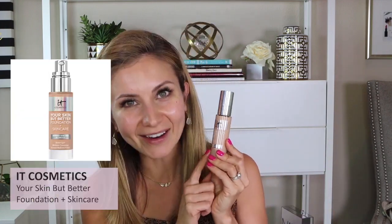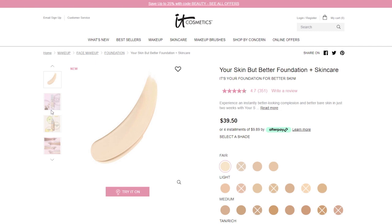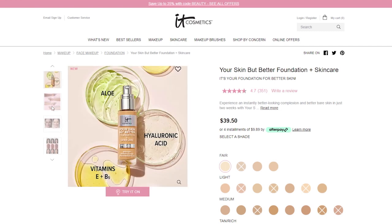Hey friends, welcome to today's video. Today we're going to be doing a foundation review and wear test. I'm really excited about this one because I have heard such great positive feedback on this foundation — it is the IT Cosmetics Your Skin But Better Foundation Plus Skincare. This wasn't really on my radar to review, but I kept seeing it pop up in discussions in our Facebook group, and I have a friend here on YouTube that raves about it, so I decided to pick it up and give it a try.